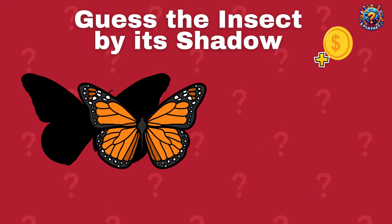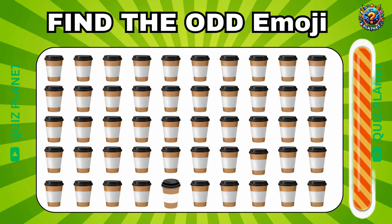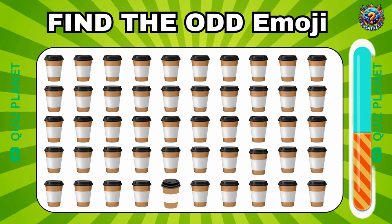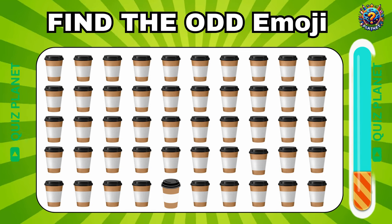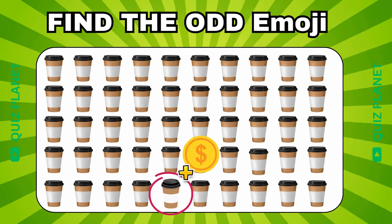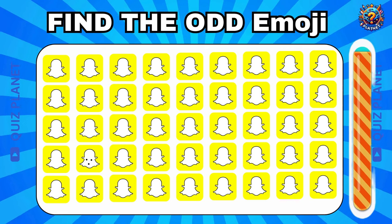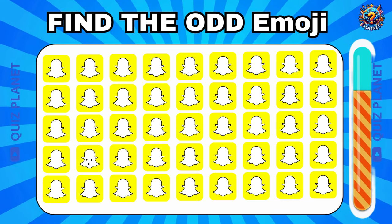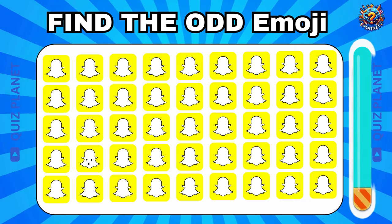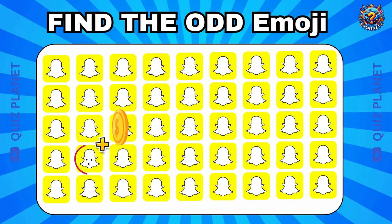You got it, that's a butterfly. Where's the odd emoji? The odd emoji is placed in the fifth row. Can you guess the odd one? That's the correct answer. You got one more coin.